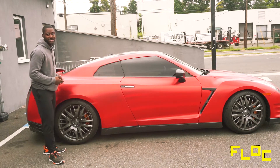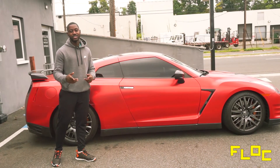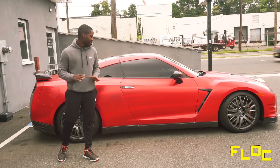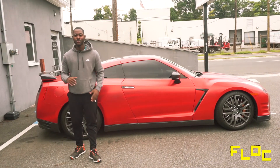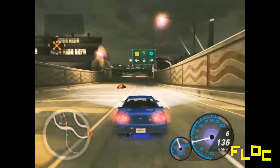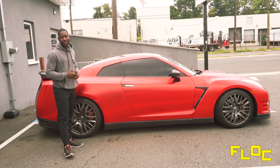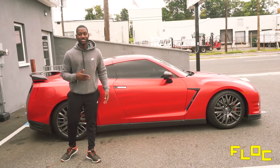This 2016 Nissan GT-R you see beside me is a beautiful car. It separates itself from the rest of the GT-Rs out there strictly based on this wrap right here — this chrome metallic red wrap. I don't really know the exact color, but this wrap is beautiful. The Nissan GT-R is that car we all remember from when we were young. You remember playing Need for Speed Underground? When you got that Skyline and brought your memory card over to your friend's house, you knew it was going to whip some ass. So it's an honor, and I'm really appreciative that I get to drive this vehicle today.